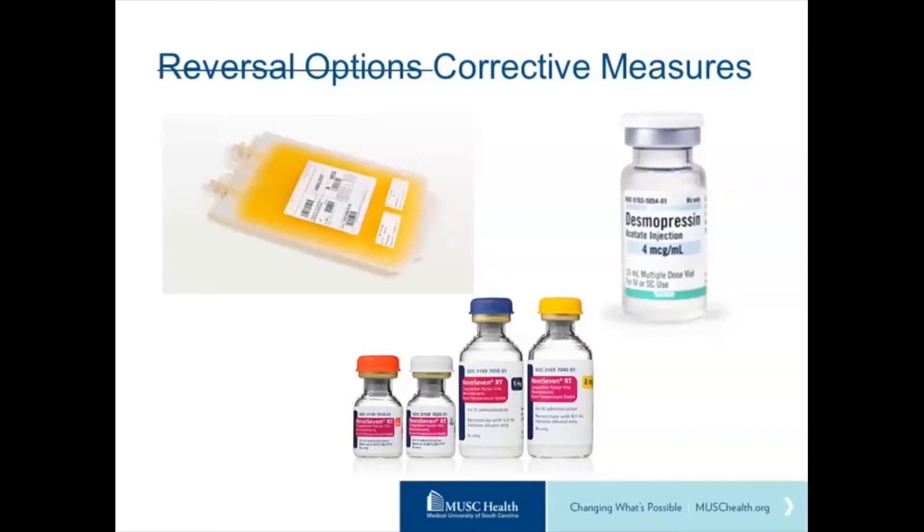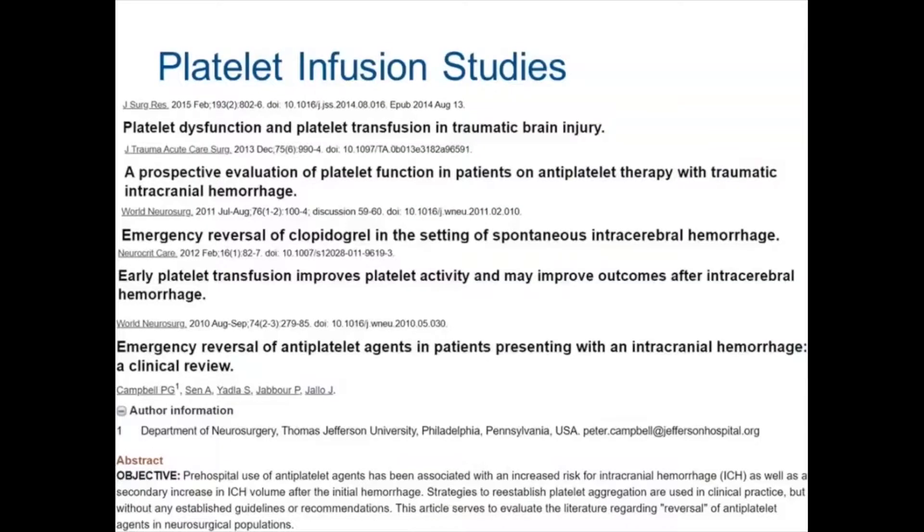Looking at the evidence for giving platelets to patients on these medications who present with bleeding: there are a slew of small case reports of about 30 patients or fewer. Many looked at laboratory outcome data — does platelet aggregometry improve if you give a unit of platelets? The encouraging studies were based purely on lab outcomes. Studies that looked at patient outcomes — whether they clinically do better or have less hematoma expansion — did not indicate any benefit.